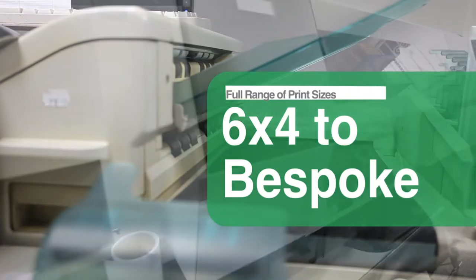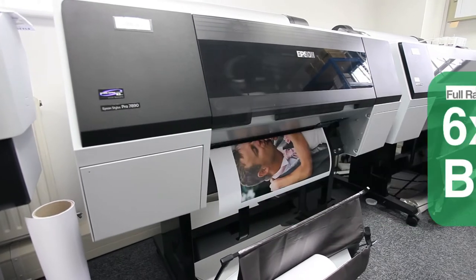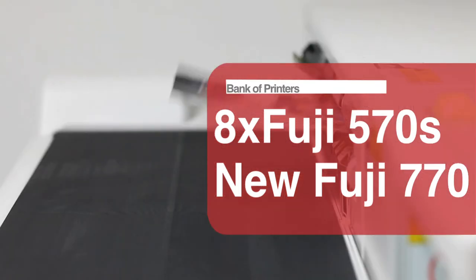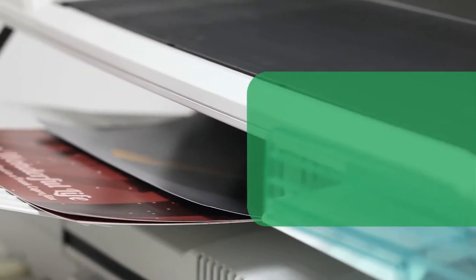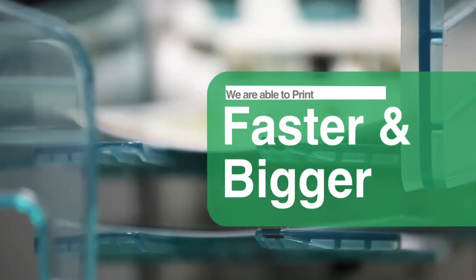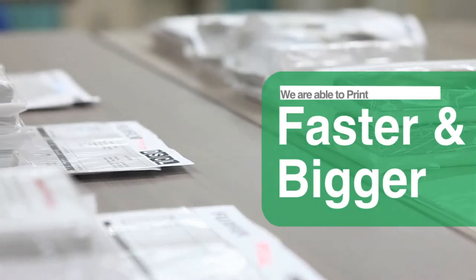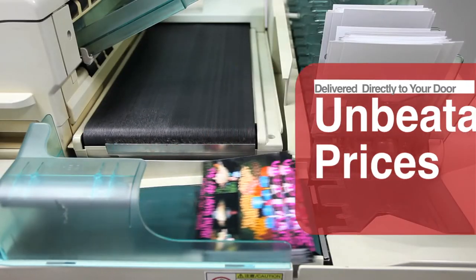DS Color Labs offer the full range of print sizes, from 6x4 to bespoke sizes to fit your requirements. With a bank of eight Fujifilm Frontier 570 printers and our new 770 Fujifilm Frontier panoramic printer, we're able to print faster and bigger than ever before in our dedicated ultra-clean photo production lab, consistently delivering the highest quality prints at an unbeatable price.